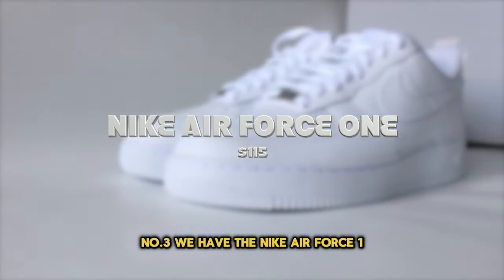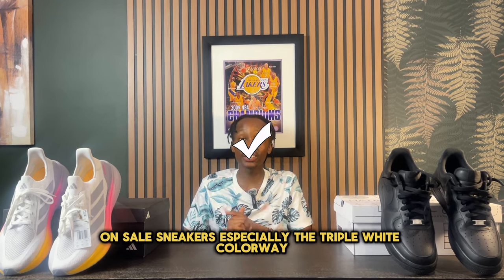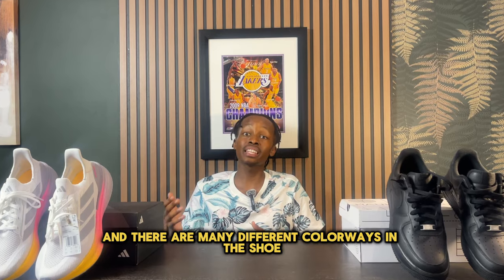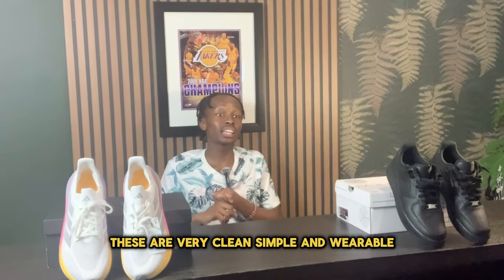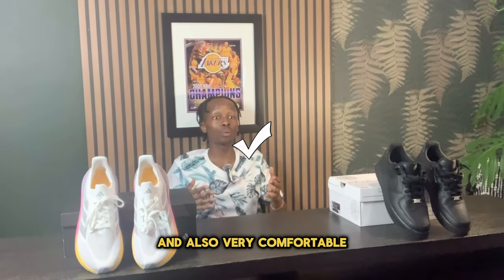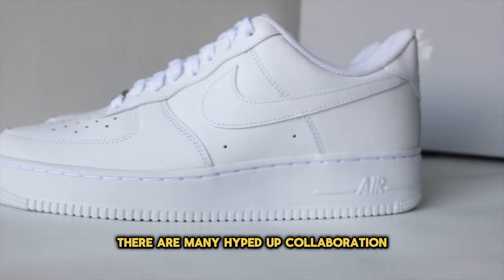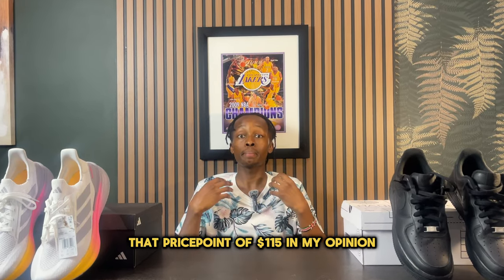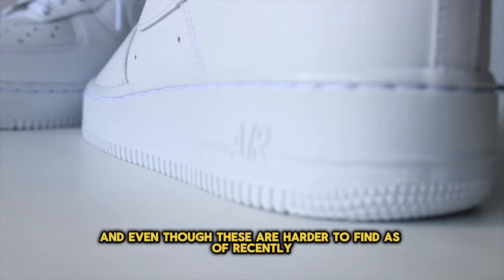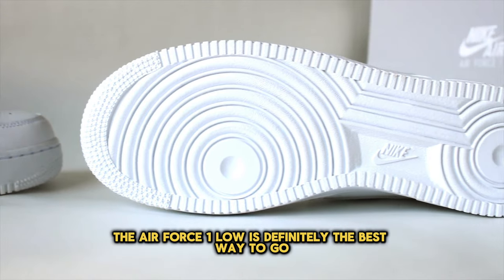Number three: the Nike Air Force 1. In 2024, the Air Force 1 is still one of the most popular retail sneakers, especially the triple white colorway. There are many great colorways, but the iconic one is ultimately the triple white. These are very clean, simple, wearable, and comfortable — impressive for a sneaker released in the 80s. There are also many hyped collaborations like Off-White and others. The triple white Air Force 1 Low is definitely worth its $115 price point, and if you're looking for an iconic basketball sneaker that gives that sneakerhead look, it's the best way to go.